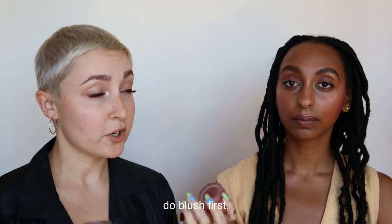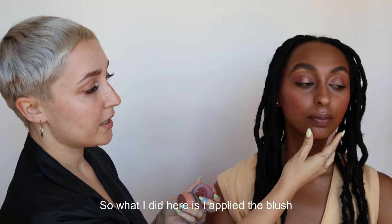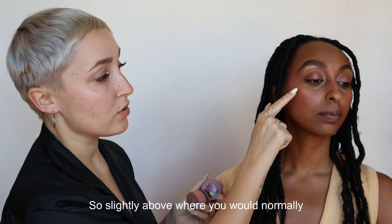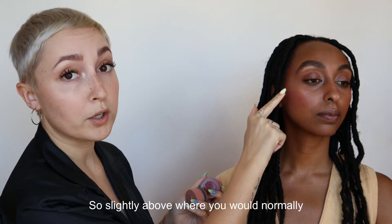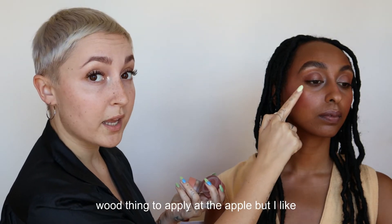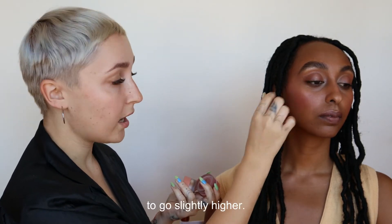I personally like to do blush first. What I did here is I applied the blush first along the upper part of her cheekbone, so slightly above where you would normally think to put blush. A lot of people would think to apply it at the apple, but I like to go slightly higher.